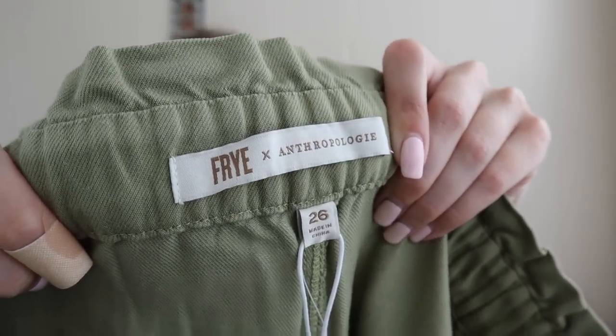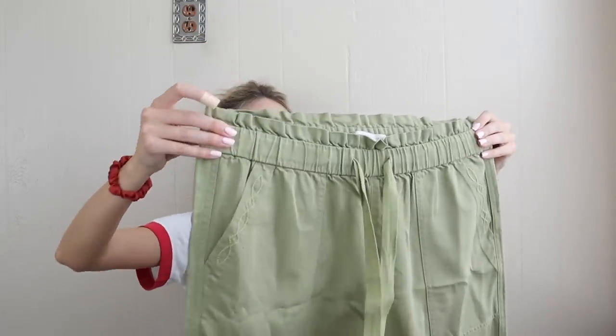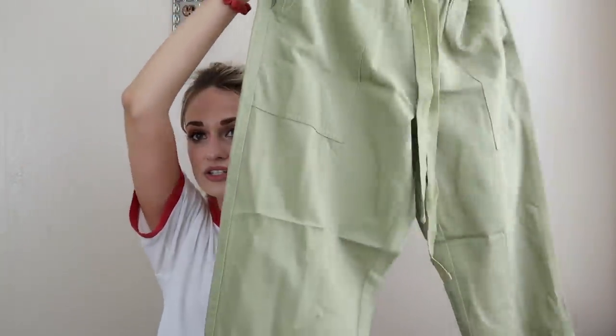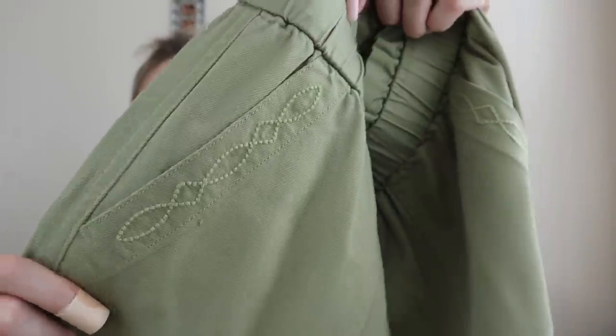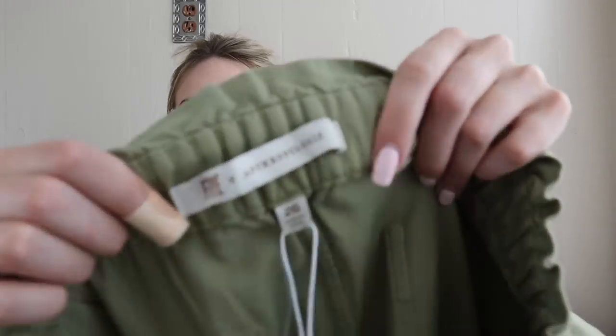Another great find — Frye collaborating with Anthropologie. These pants are brand new with tags, originally retailed for $150, size 26. They have a faux paper bag waist look with elastic and a drawstring, and embroidery at the pockets. I had no idea Frye and Anthropologie had a collab — this is the same brand as the flip-flops I showed earlier. We'll see how those do.